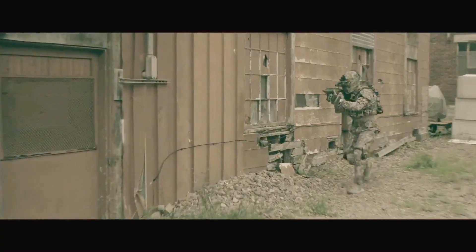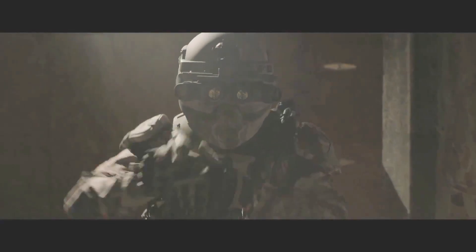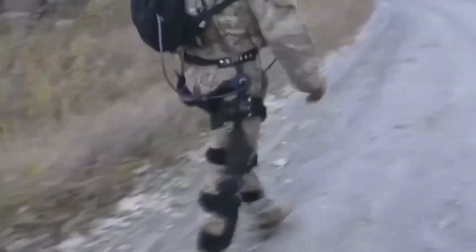The next technology to keep an eye on is exoskeletons, because all of this other new tech is great — but it is also heavy. To handle the extra weight, the Army is taking a serious look at both passive and powered exoskeletons. While a full Iron Man suit is still science fiction, practical suits focused on endurance are becoming a reality.